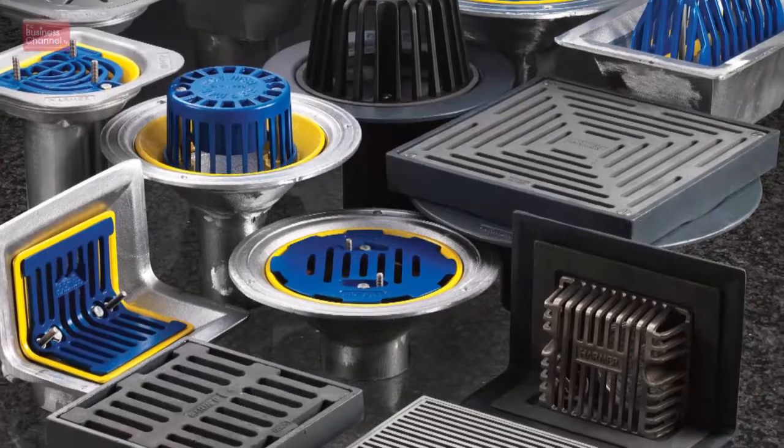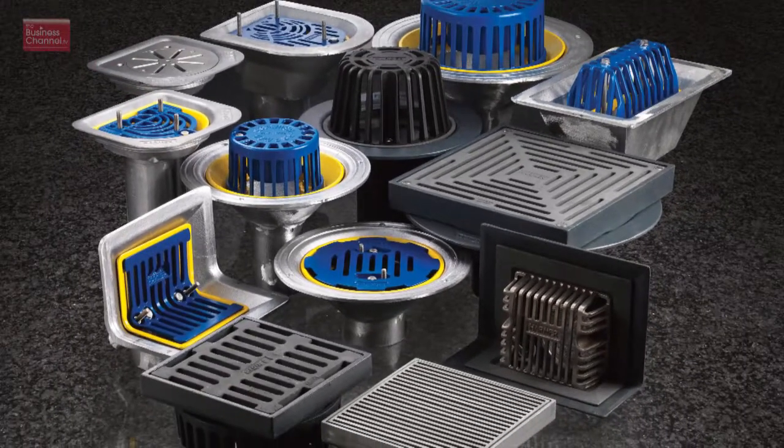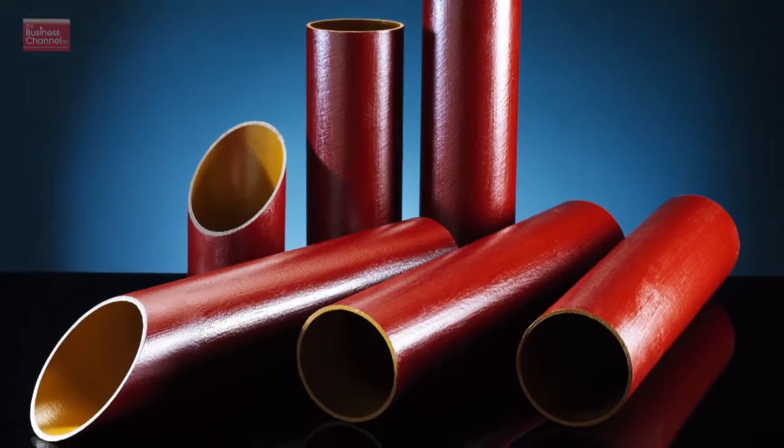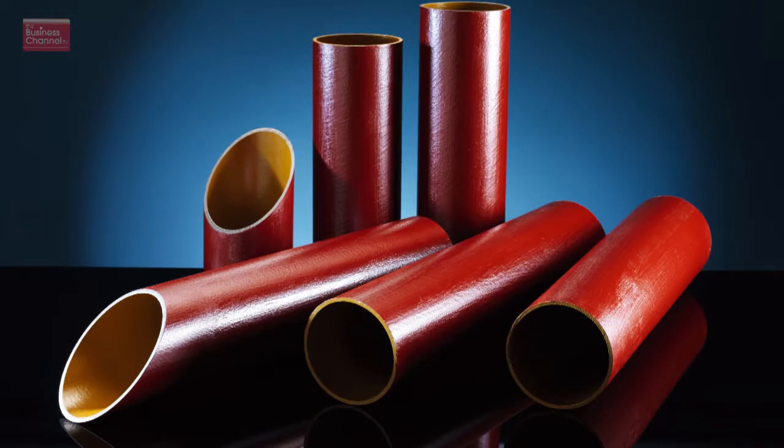We have more recently diversified into linear drainage products as well for buried drainage. The products specifically: rainwater outlets used on flat-roof construction and also internal rainwater, soil and waste drainage systems in cast iron. We have a very good relationship with engineers, but also with architects, because what we do and what we make, there is an interrelationship between engineer and architect.